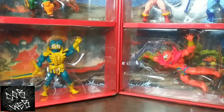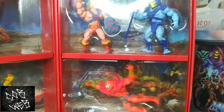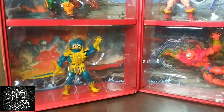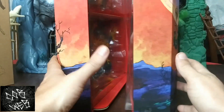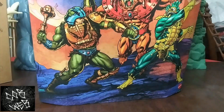Check out inside real quick — He-Man, Skeletor, Beast Man, the Lords of Power Merman. Some cool artwork on it as well.